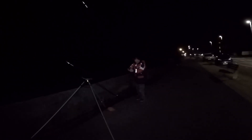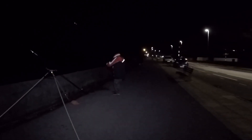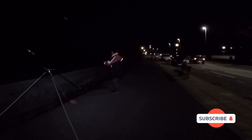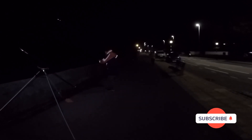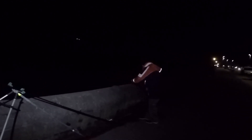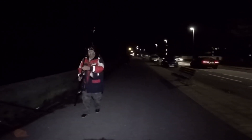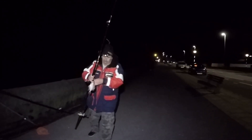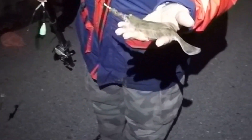I think we've got one — we've got a bite on this one. Yeah, we've got one on here. I think I just dropped him... no, he's there. Little dab — tiny. No, it's a flounder! Tiniest little flounder you could ever see.